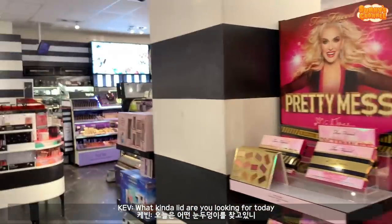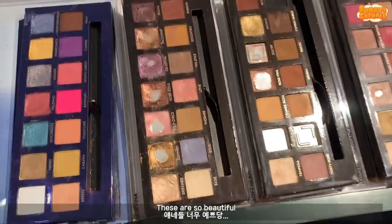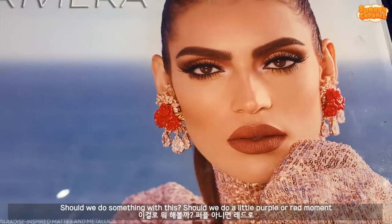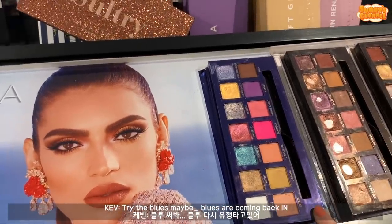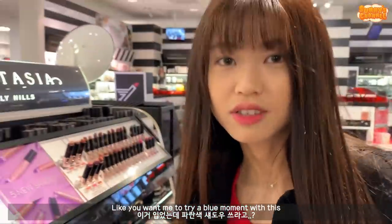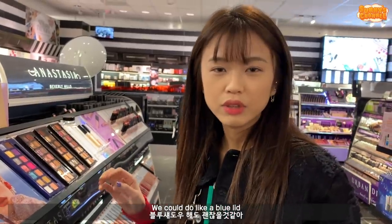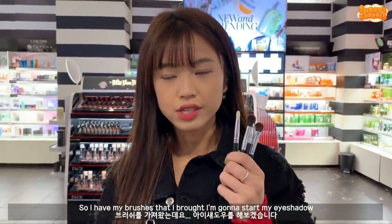What kind of lid are you looking for today? Are we looking at Anastasia? Oh girl, do you see these palettes? These are so beautiful. I have this one but I'm sick of it - it's the Riviera palette, it's so pretty, look at those colors! Should we do like a little purple moment or like a red moment? Try the blues maybe - blues are coming back in! I'm wearing red today, so try a blue moment. I will do it - maybe blue accents with the red lid. We're going to go all out today.